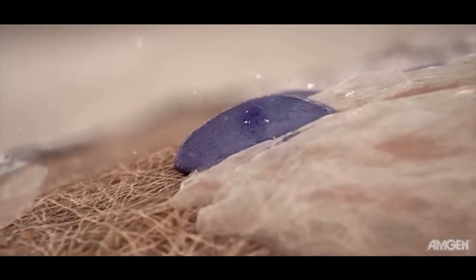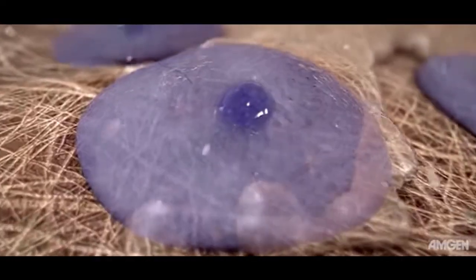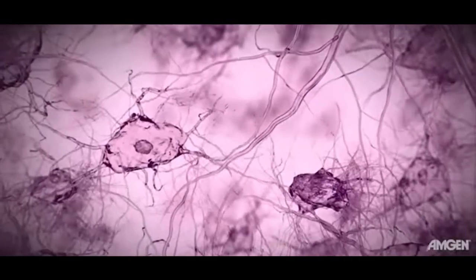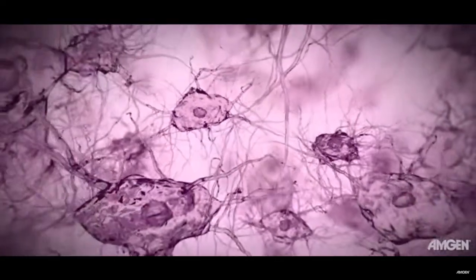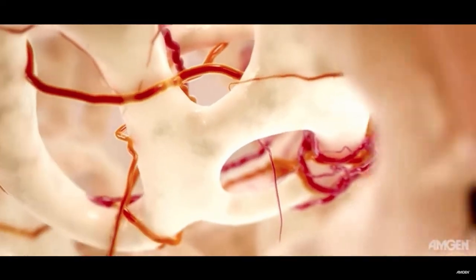Bone mineral density, or BMD, can be used to estimate the strength of bone and to assess the risk of fracture. As osteoblasts form new bone tissue, many become embedded within the matrix and differentiate into osteocytes. The structure, composition, and cellular processes that occur within bone allow it to simultaneously serve as a calcium reservoir while providing structural support for the vital organs and for locomotion.